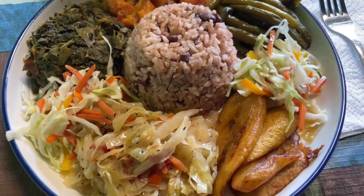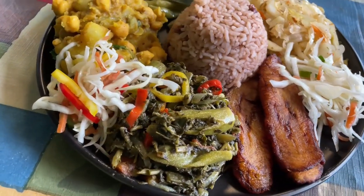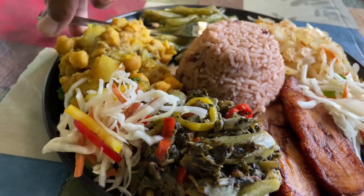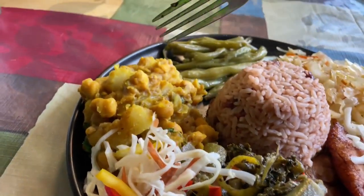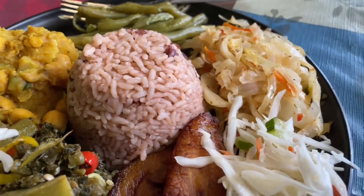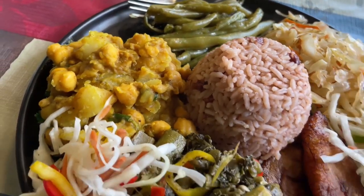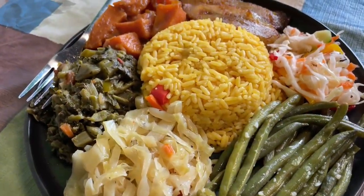I still haven't decided which I like more — rice and peas or yellow rice. I think I lean more towards yellow rice, but the curried chickpeas that you see at the upper left — that is absolutely phenomenal. One of the best things I've ever tasted. If you have the opportunity to get curried chickpeas Jamaican style, this is an absolutely phenomenal way to go about it.